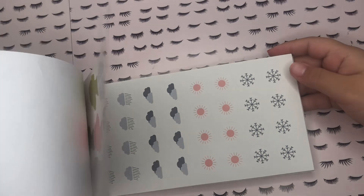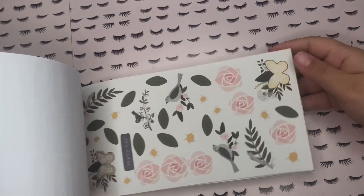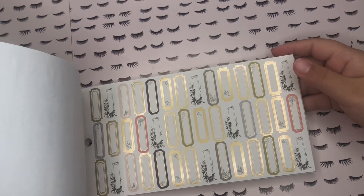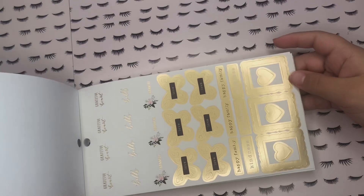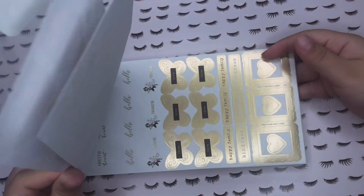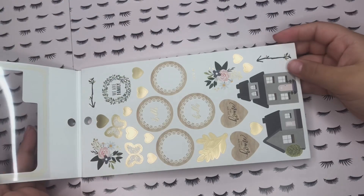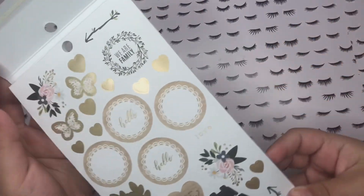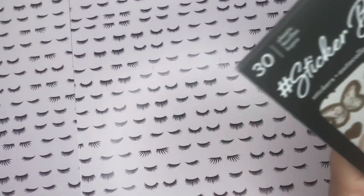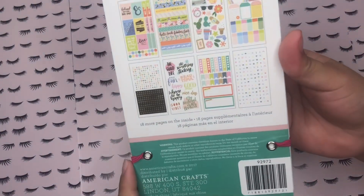I hope you guys enjoy it — let me know if you guys like long videos. I personally kind of like long videos because I watch them in the background when I'm journaling, planning, or washing dishes. It's just nice to have something playing in the background without really watch-watching.